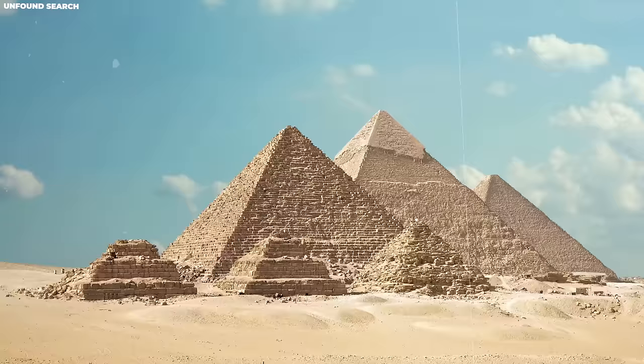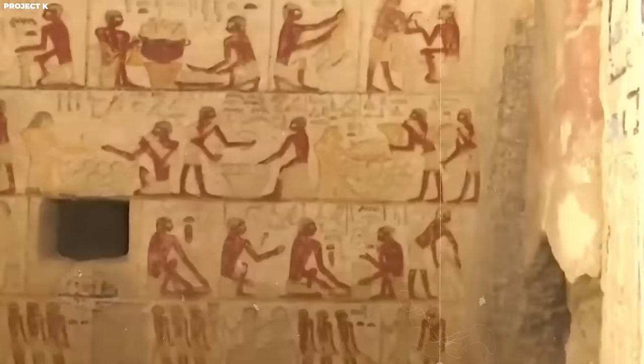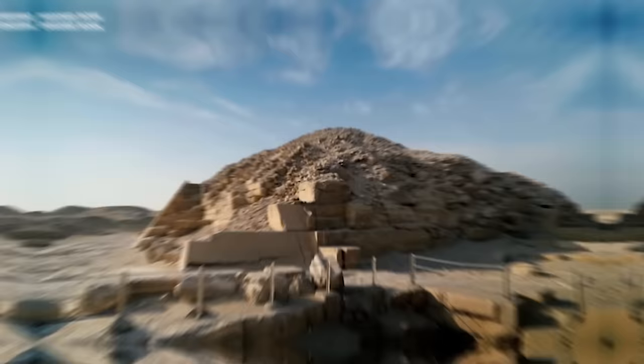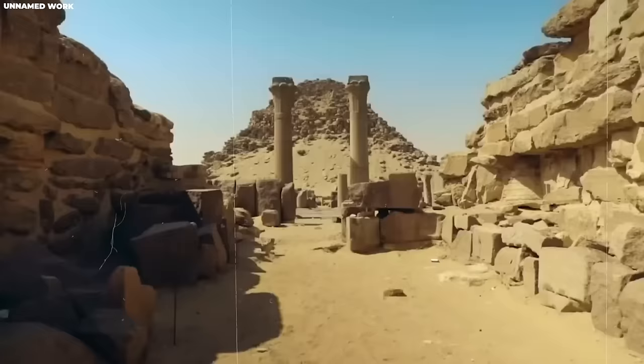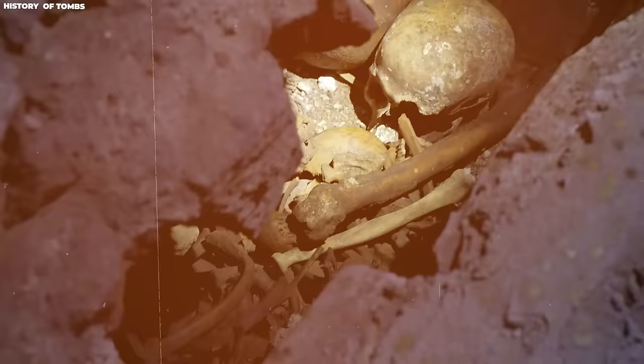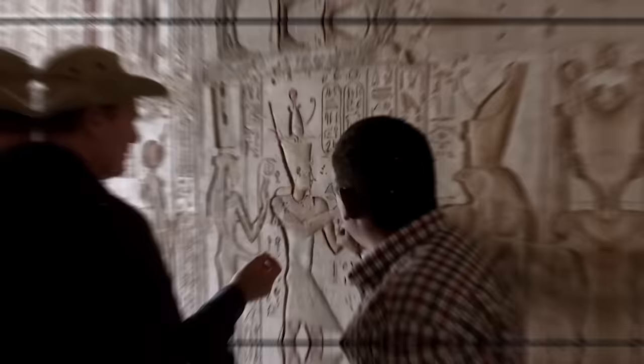Saqqara was a treasure trove of historical riches. It's located less than an hour's drive south of the famous Giza Pyramid Complex and is linked to Memphis, the ancient capital of Egypt. Memphis was founded during the time of the first pharaoh and was situated along the banks of the Nile River. At its peak, Memphis was home to around 30,000 people, making it the most populous settlement in the world during that era. The first kings buried at Saqqara were from the Second Dynasty, laid to rest in underground galleries, and their tombs and monuments can still be seen at the site today.